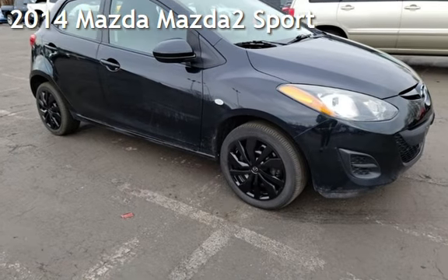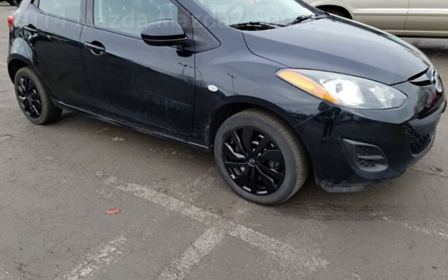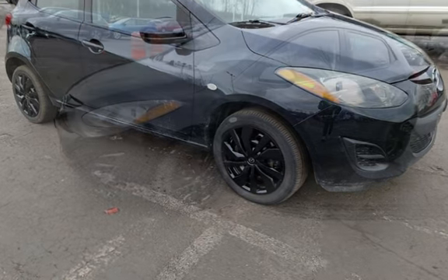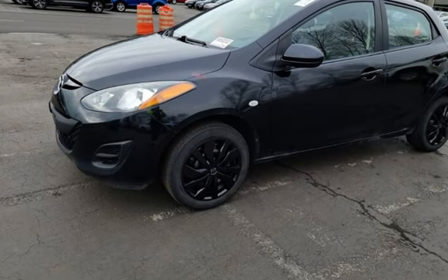Presenting a pre-owned 2014 Mazda Mazda 2 Sport. This four-door hatchback has a four-cylinder, 1.5-liter I-4 engine, with front-wheel drive and an automatic transmission.